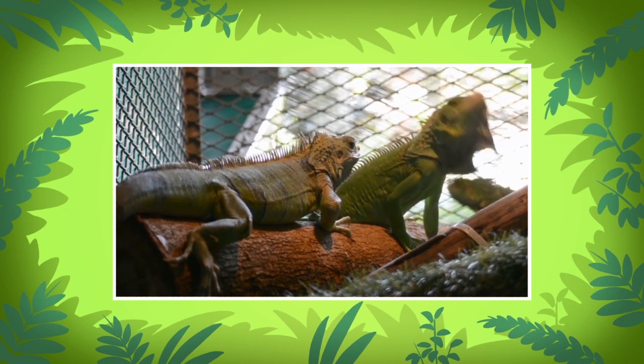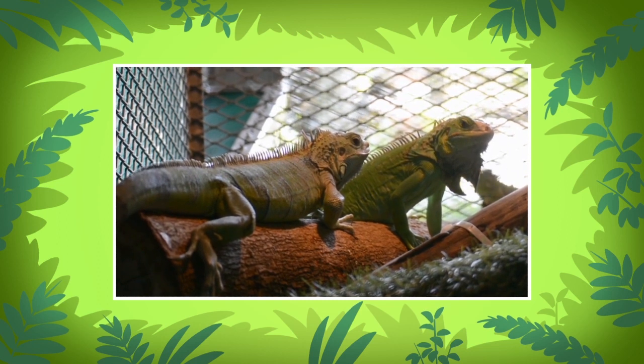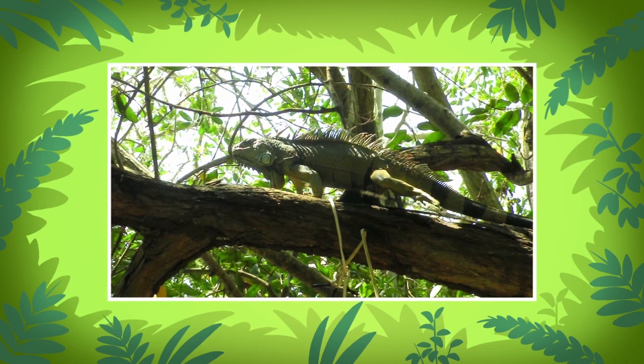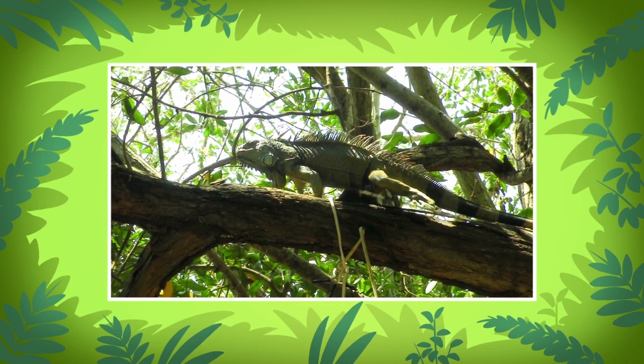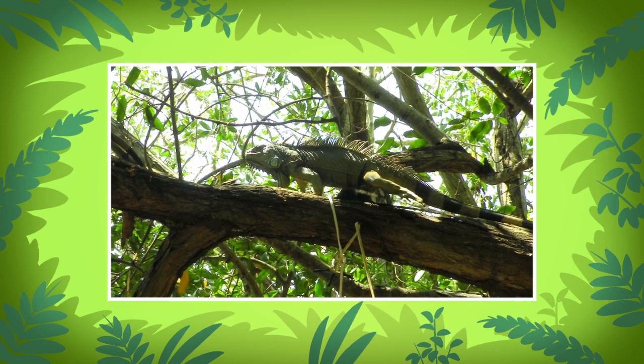Unfortunately, green iguanas face other threats. People like to keep them as pets, but most people don't know how to take proper care of them. Many iguanas in captivity die within a year due to a lack of sunlight or proper food. The green iguana belongs on branches high up in the trees, where it can receive enough sunlight and find food to eat.